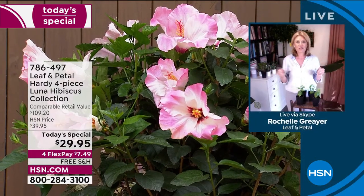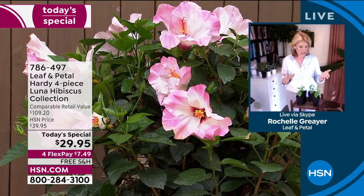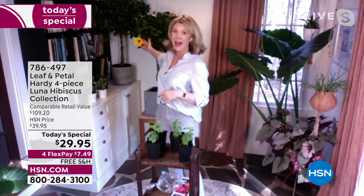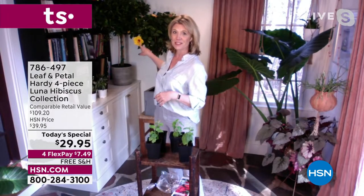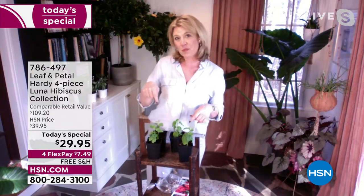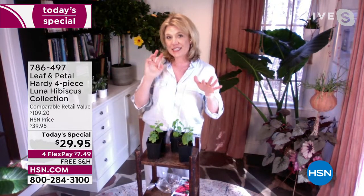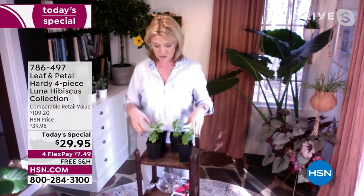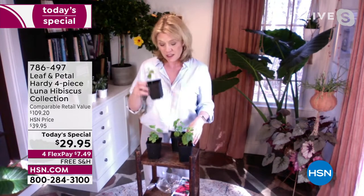Rochelle: 'A lot of plants start to look bedraggled and tired in the heat and humidity — these are the opposite, they love that. This is a great pick-me-up for your garden when it needs it, and it carries right through the fall. If you look behind me I have the hibiscus tree and you can see it's in bloom. These are some big flowers — probably four or five inches. These are going to get probably twice as big, more like six to eight inches.'